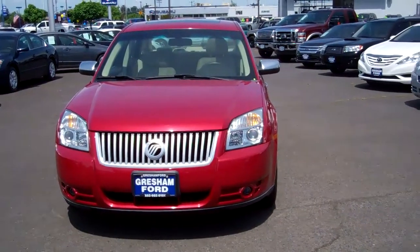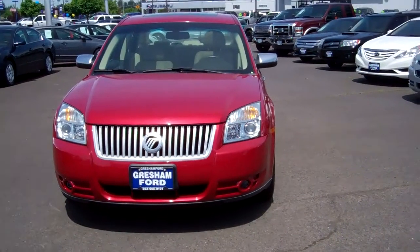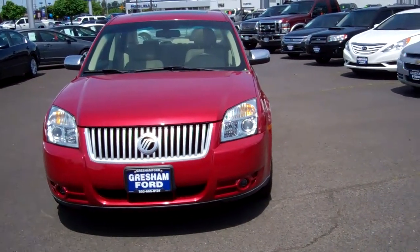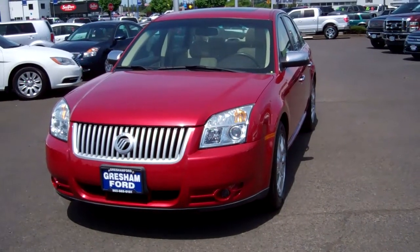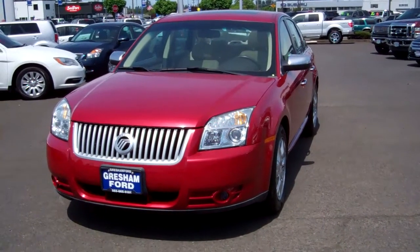Hi folks, Joe Roberts out here at Gresham Ford doing a virtual walk around on this beautiful 2009 Mercury Sable Premier. This Mercury Sable Premier with metallic red paint and cream-colored, heated leather seats is in beautiful condition with a very reliable powertrain — the 3.5-liter V6 automatic with only 42,000 miles on it.